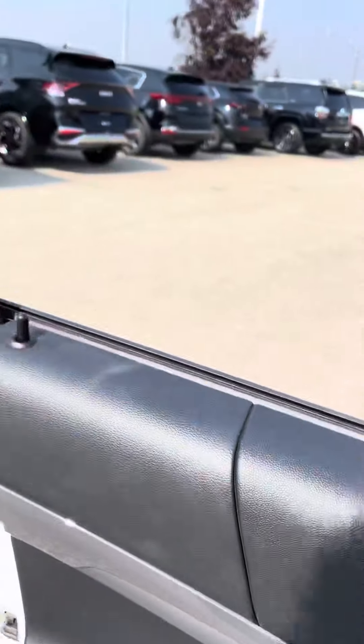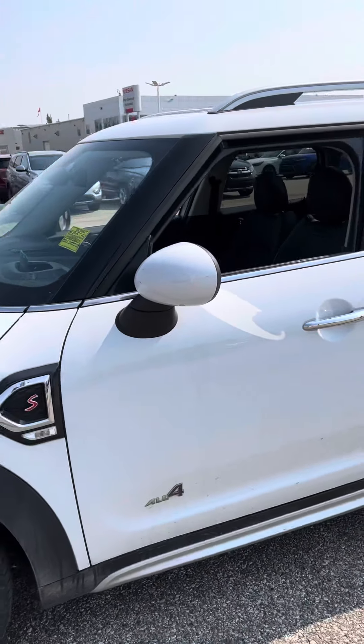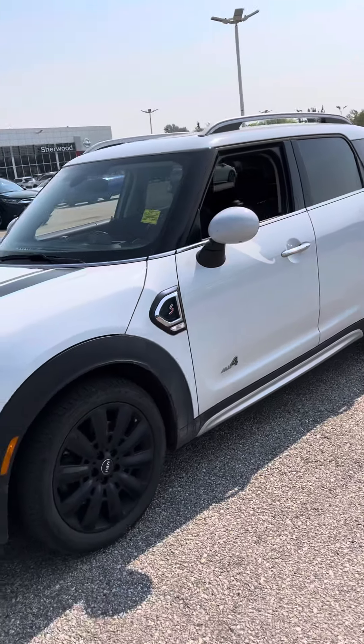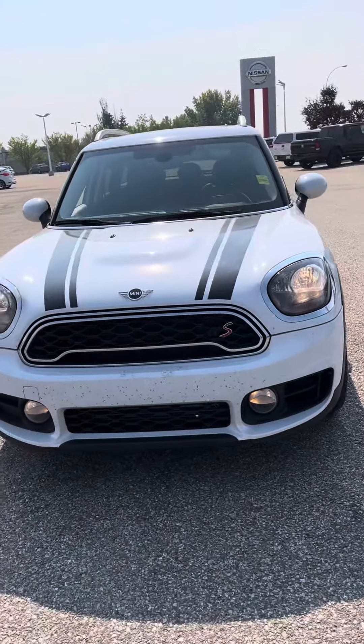Once again, this is Hamoudi here from Sherwood Kia. Give me a call at 780-449-4499 and we can set you up for a test drive on this beautiful Countryman. Thanks!